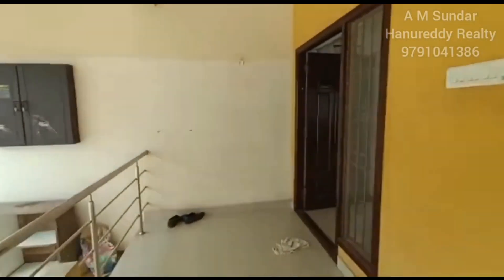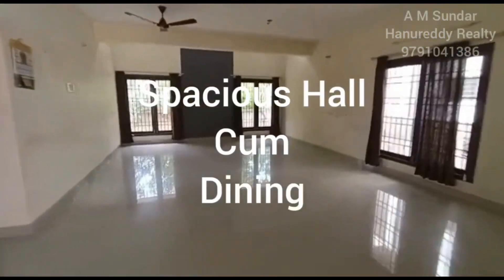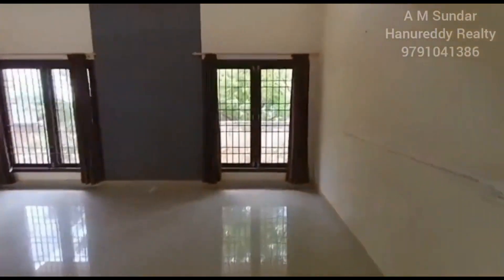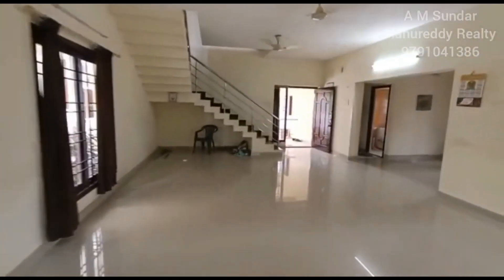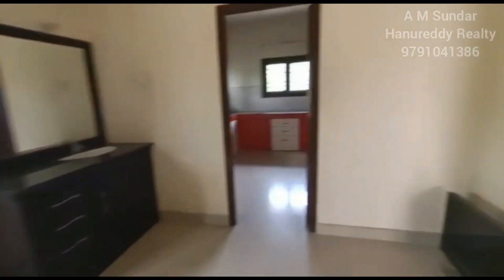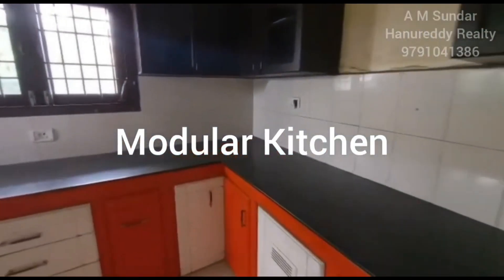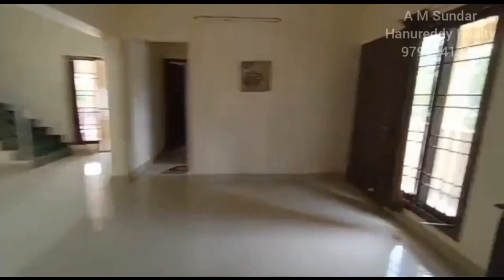It's a one ground plot with a 4BHK house. Two ground or larger plots are a very rare commodity, and this is one of those rare properties available — with a livable house featuring four bedrooms, four bathrooms, a kitchen, terrace, three balconies, and two spacious living rooms and halls.